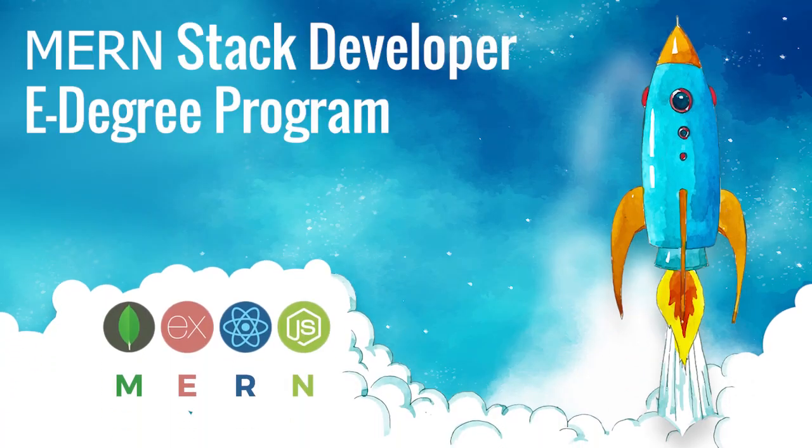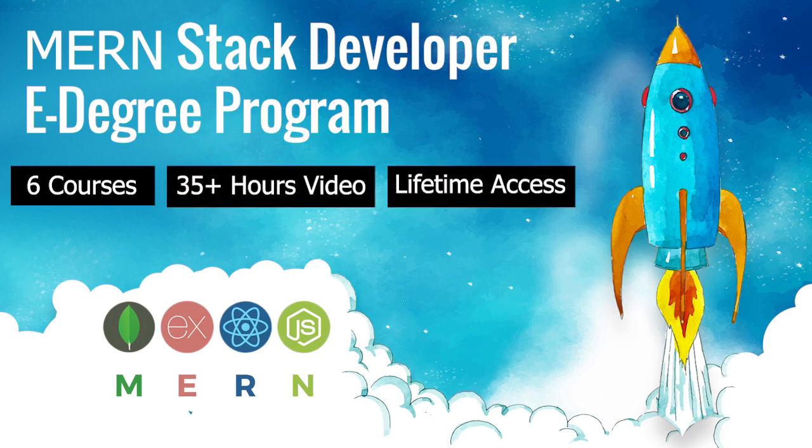Pledge now and help us bring this MERN stack e-degree to life.